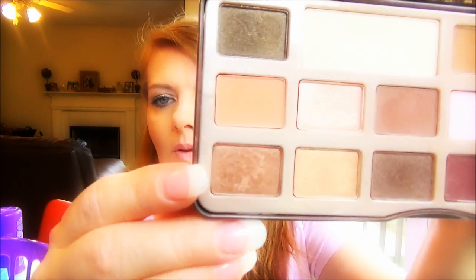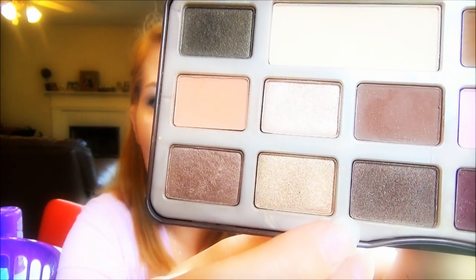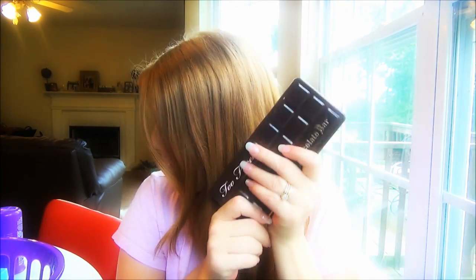The Too Faced Chocolate Bar Palette has been my go-to this past month — it's beautiful. I'm wearing it today: champagne all over the lid, another shade in the crease, darkened up slightly, and the darker tone right under my lash line. You can do so much with this palette and it smells like chocolate. The shadows are soft and blendable — totally in love with it.